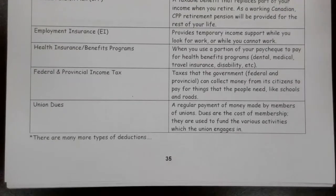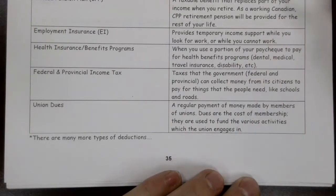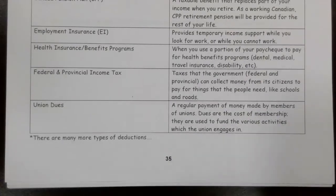Union dues — a lot of jobs require you to be part of a union, or you'll become part of a union. And there are dues to be paid that cover the activities of the union.